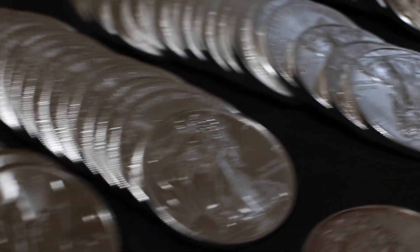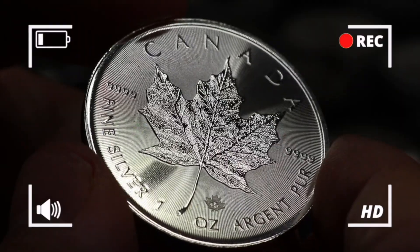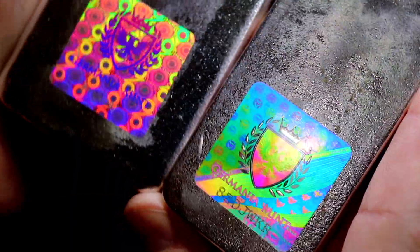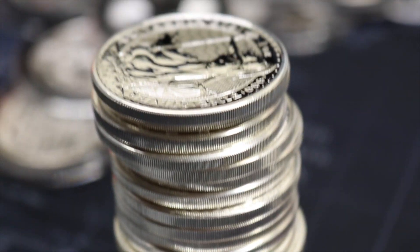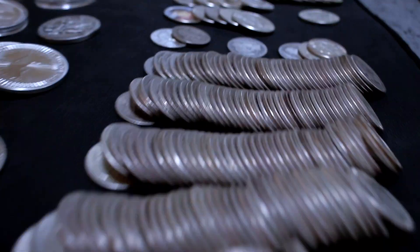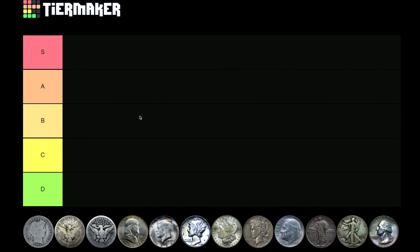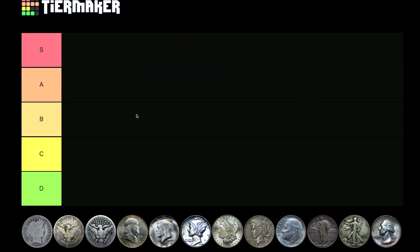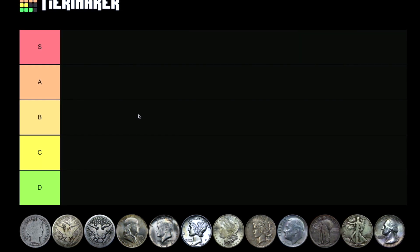What is going on, citizens of the accumulation nation? It's your boy Silver Forever back with another tier ranking, but this time instead of 99 silver we are focusing on 90 silver — yes, junk silver, constitutional silver — any coin that was minted in the United States within the 20th century, in the 1900s, that was made out of 90% silver.